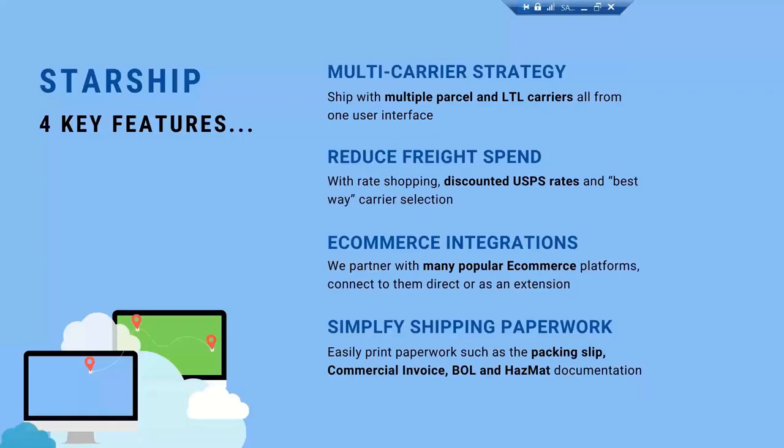A little bit about the features that Starship offers that differ from what you're using with ShipGear today. Starship is really a multi-carrier shipping application, so we're going to be able to ship with multiple carriers — not only parcel carriers, but also various LTL carriers and 3PLs. It uses one user interface and will replace all of the carrier applications you're using today, such as UPS WorldShip, Ship Manager, Indicia, or any other post office solution.